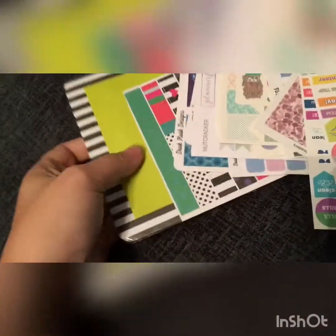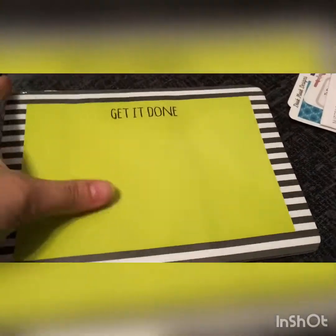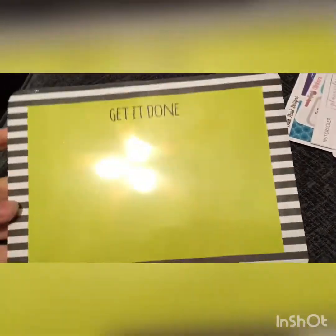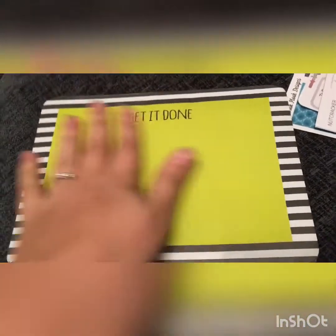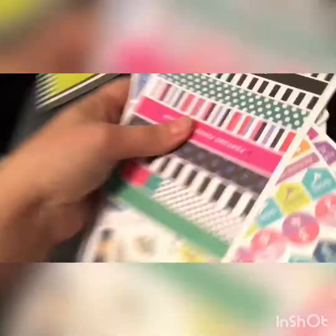The first thing, which isn't stickers, is this lovely desk pad. It's just like you can write your notes and everything on it — it's this lovely green with black and white stripes and it says 'Get It Done,' which I need because I write stuff down, forget about it, and it never gets done.